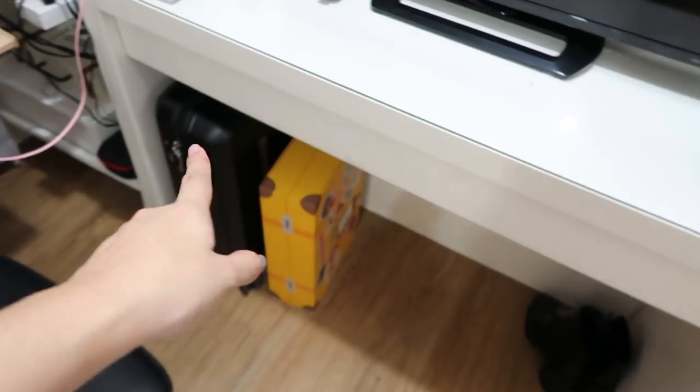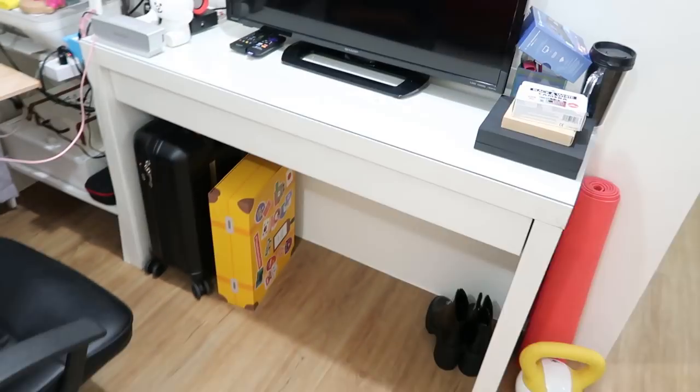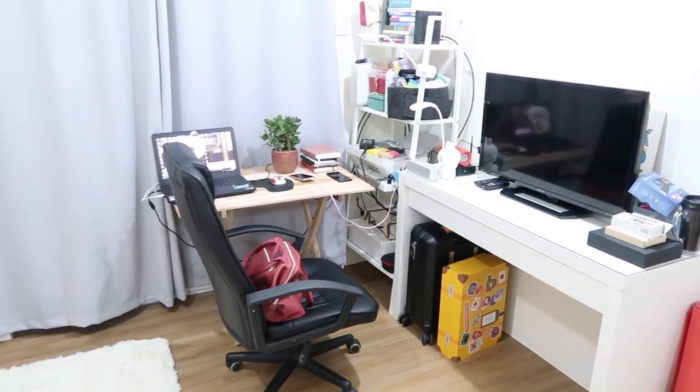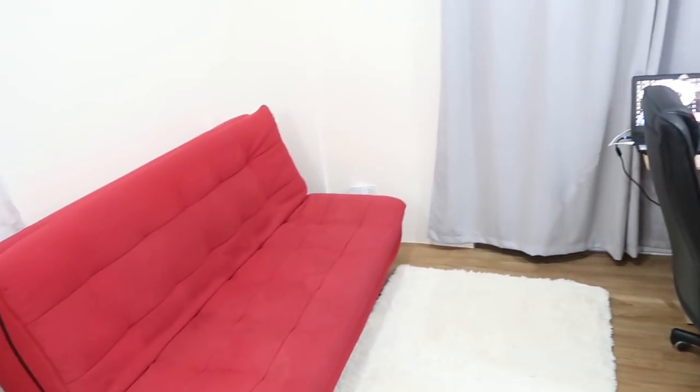I won't open this one — it's just storage. So that is basically the living room slash my workstation. It's so cozy, I like it, I really like it. And then outside we have a balcony.